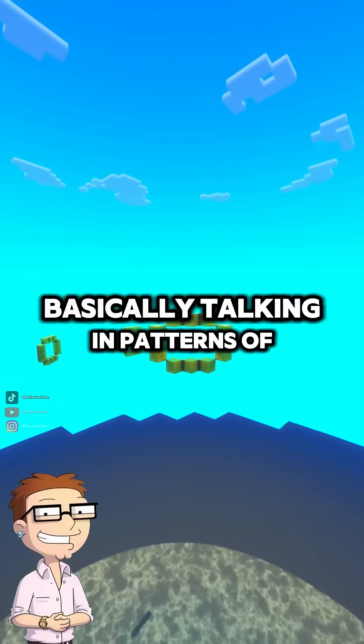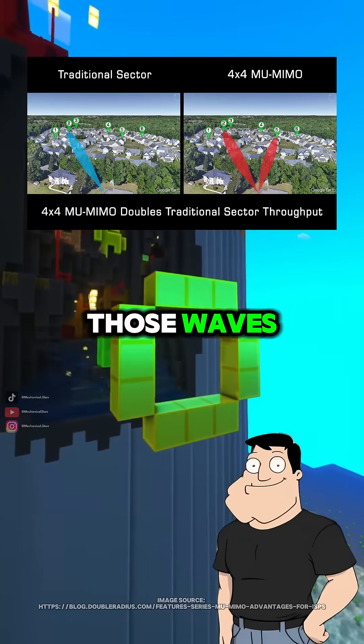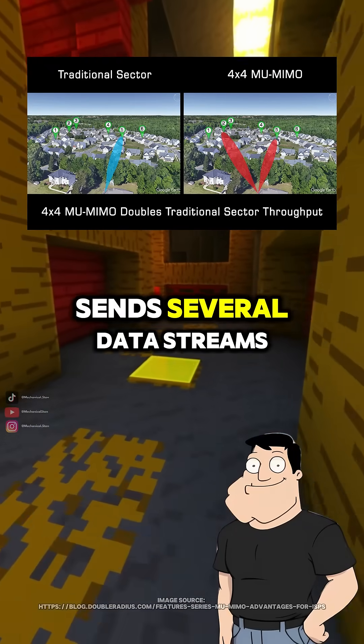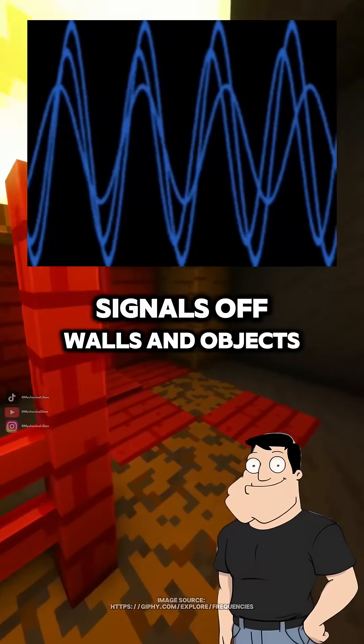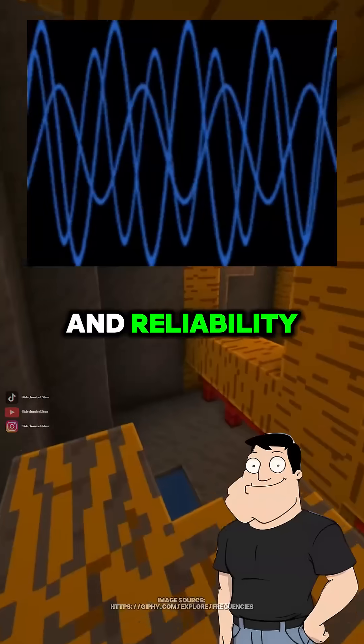So the router is basically talking in patterns of radio wiggles? Exactly. And antennas shape those waves. The router's multiple antennas use MIMO, which sends several data streams at once by bouncing signals off walls and objects. That massively increases bandwidth and reliability.